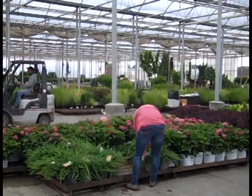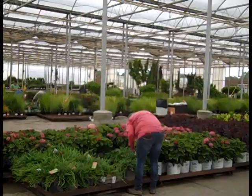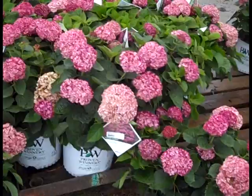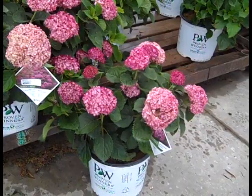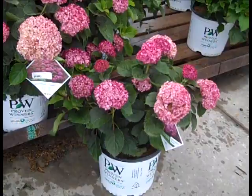Good morning! It is Tuesday and I'm out on the Willoway Dock. We've got some fantastic plants out here on the dock today. Let's take a walk. First up here we have Invincibel, and this one is Mini Mauvette. This is a proven winner Arborensis hydrangea with a great looking tight compact habit and beautiful blooms.